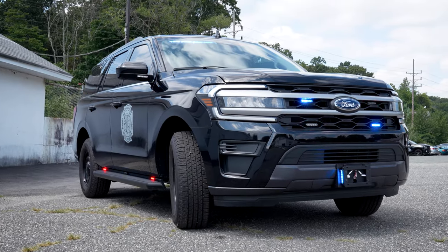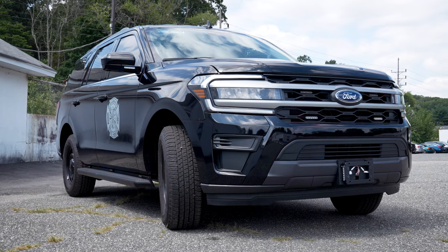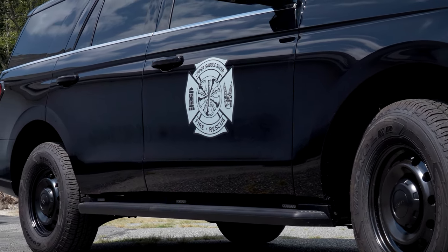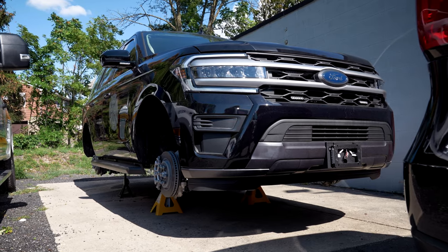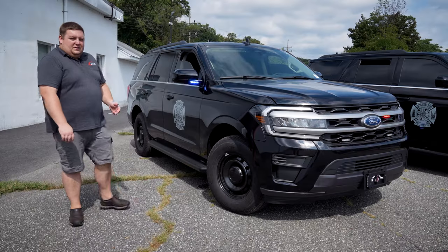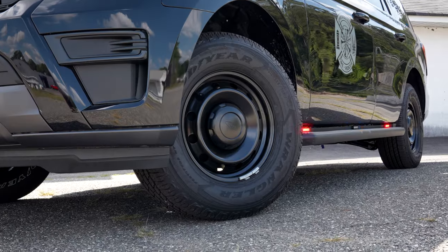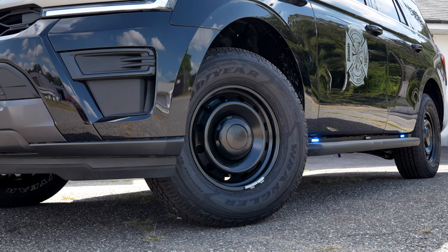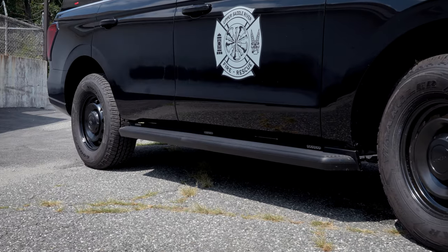Coming down the side of the vehicle, we have a simple, effective graphics package matching their vehicles that were unfortunately totaled. We've also upgraded the wheels — the truck came with regular painted silver steel wheels, so we gave them black wheels and painted the hubcaps to tie everything together with the vehicle. 4-inch M-Powers on the running boards.